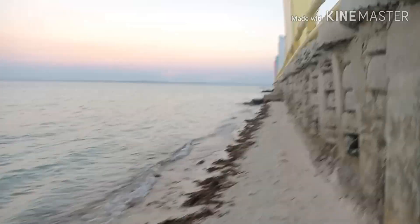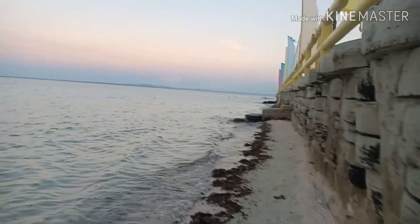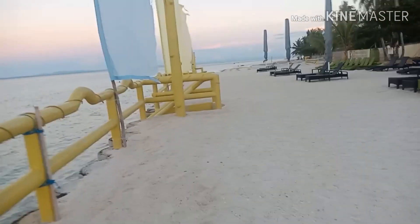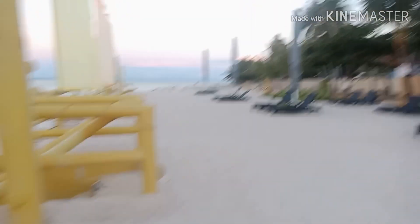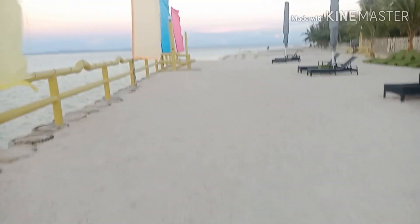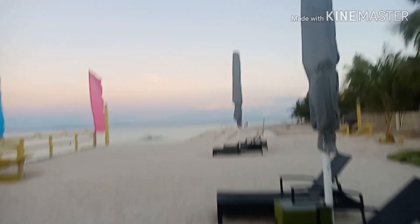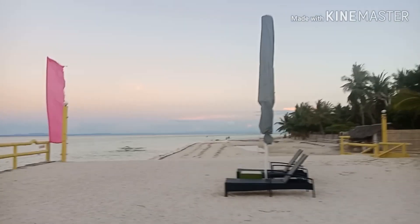They're actually constructing over there. We are walking now at the beach in the afternoon so there's some sea grass, but can you see how nice it is? This is really the front sea view — perfect for sunbathing.